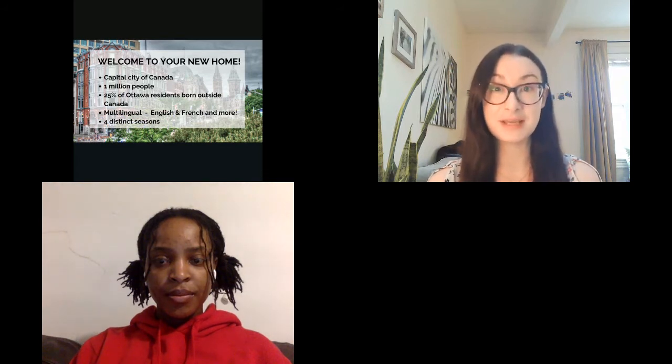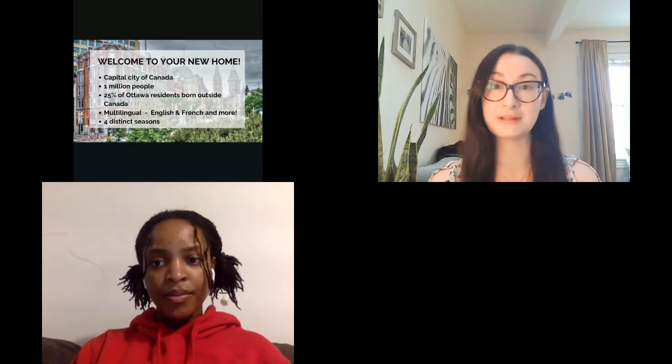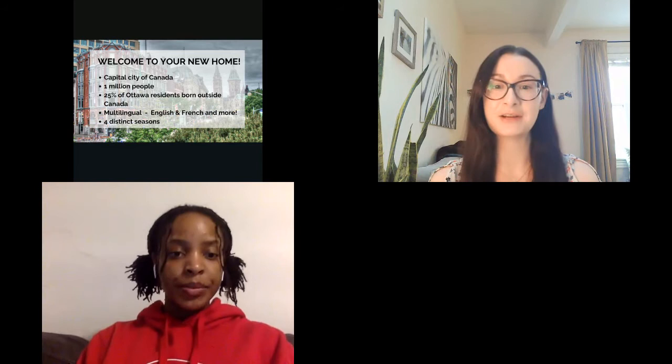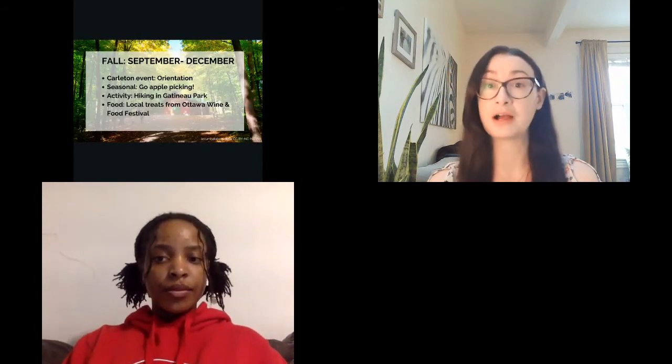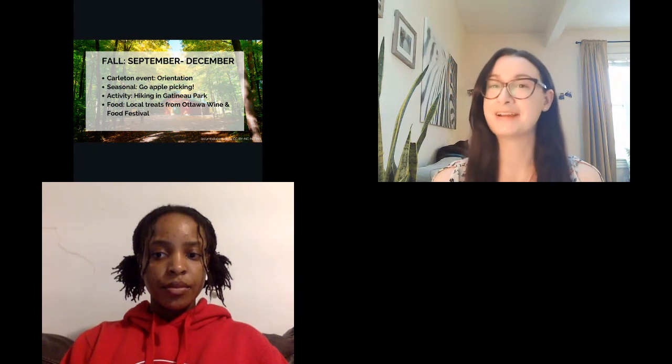I'm starting with fall because this is when you would typically be arriving at Carleton. If you have an offer of admission for this year, you would be joining us in September. For each season, I'm going to talk through a Carleton event, a seasonal activity, an outdoor activity, and some food — of course, very important.